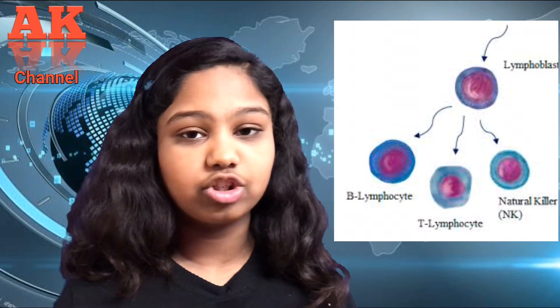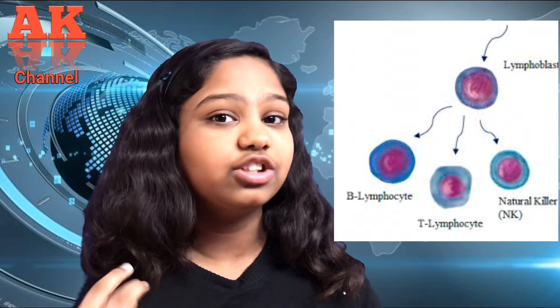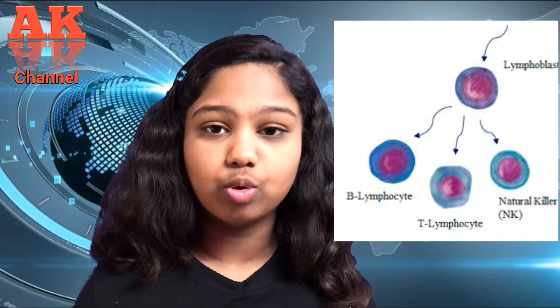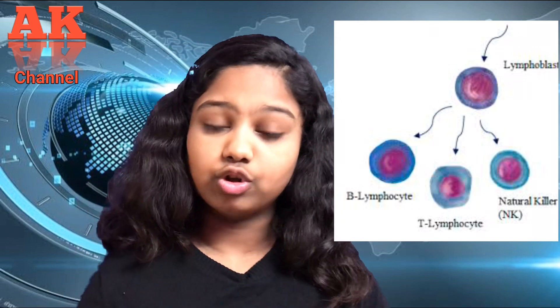Then the T-cells — the T stands for thymus, because they mature in the thymus. They are born in the bone marrow and migrate to the thymus to mature. The T-cells fall into two categories based on the type of receptor presented on their outer layer: the helper T-cells and the killer T-cells.